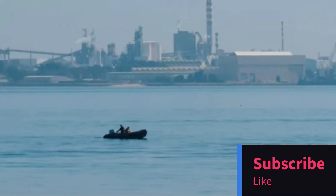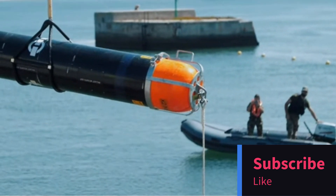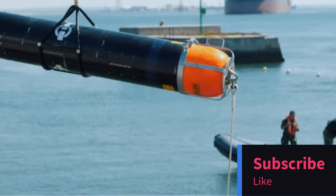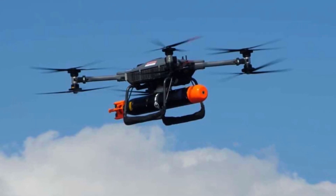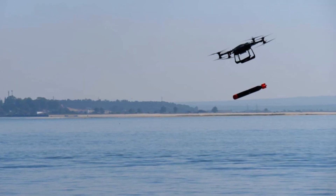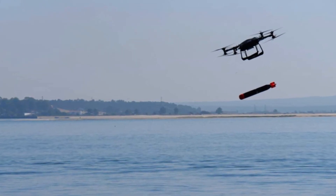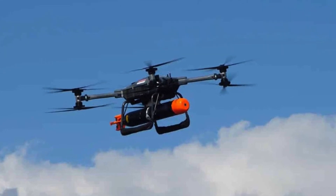Hey there, tech enthusiasts. Welcome back to our channel. Today, we have some groundbreaking news from the world of military technology. BAE Systems, in collaboration with Malloy Aeronautics, has achieved something truly remarkable. They've used the BAE T-600 heavy lift drone to deploy an anti-submarine torpedo for the very first time.